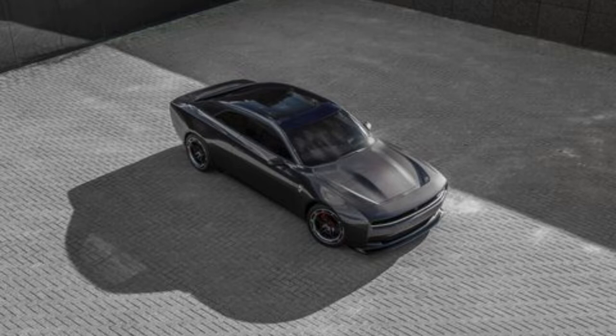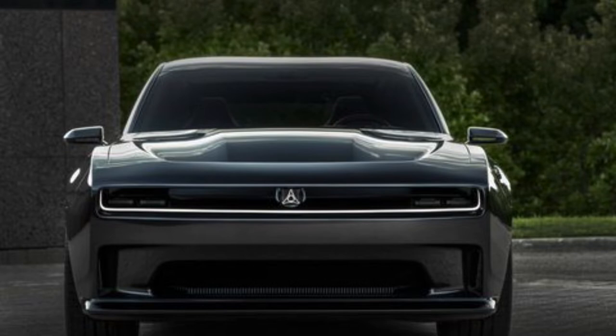As you can see, this is the front end of the car. It's carrying over the heritage of the '60s and '70s Daytona Chargers from back then. With the Fratzog logo carried over, the front opening of the grille reminds me of the '70s Dodge Challenger, Charger, or Daytona — it's really giving me that same vibe.